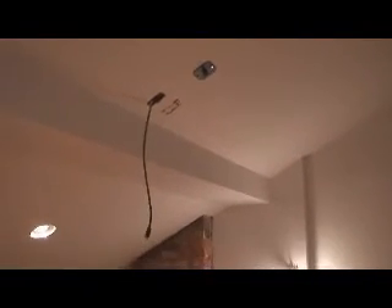We'll be putting shades over them to cast the light upward. And again, that's where the screen is. And then the projector mount is right there, so the projector will be hung there.